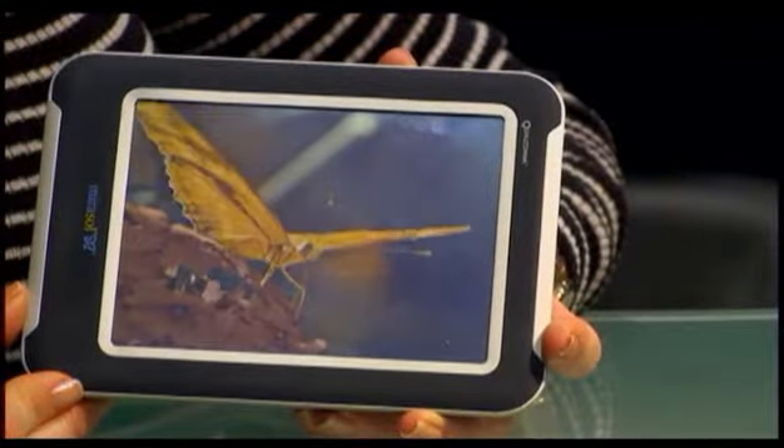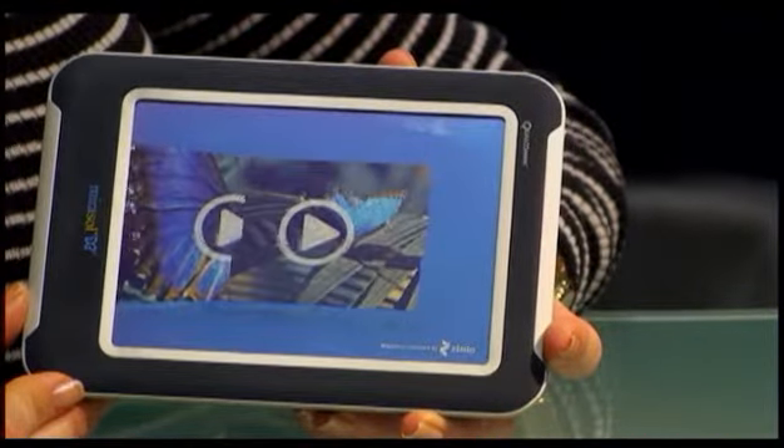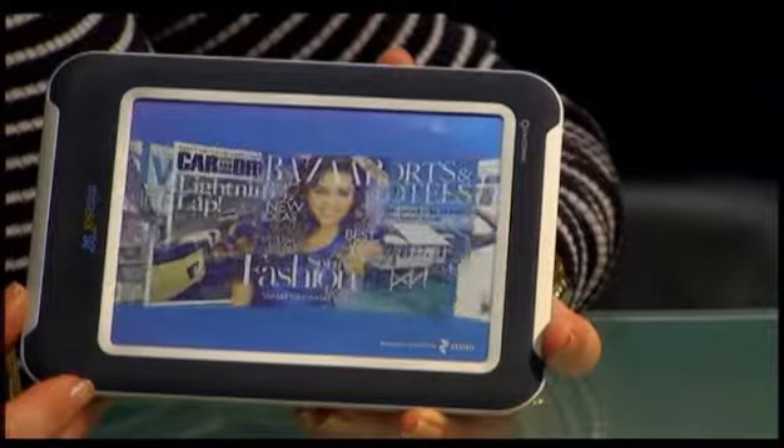So what we're looking at out there in viewership land is a Mirasol display. It is a 5.7-inch display. And you can see that this is not a liquid crystal display, not an ink display, but something really quite different. It is a biomimetic-based design. Nature-based design means it's super low power, highly reflective, runs color, runs video, and it's headed to an e-reader at the end of the year.